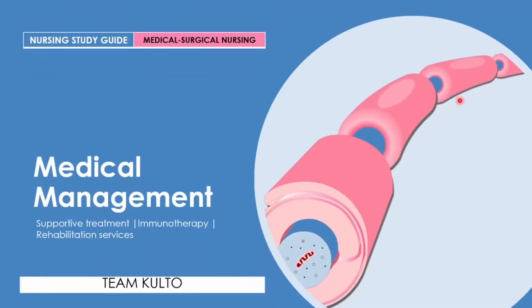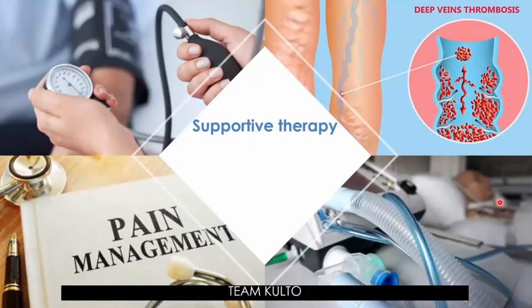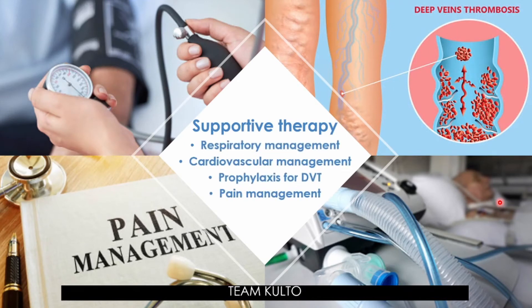What are the medical management options? We're going to discuss supportive treatment, immunotherapy, and rehabilitation services. The goal of treatment is to lessen the severity of symptoms and maintain vital functions normal while the nervous system recovers. In GBS, patients are usually hospitalized so that they can be monitored closely. A multidisciplinary approach is required in the acute phase, combining supportive and disease-modifying therapy — including plasma exchange or high-dose immunoglobulins. Supportive therapy includes respiratory management, cardiovascular management, prophylaxis for DVT, and pain management.